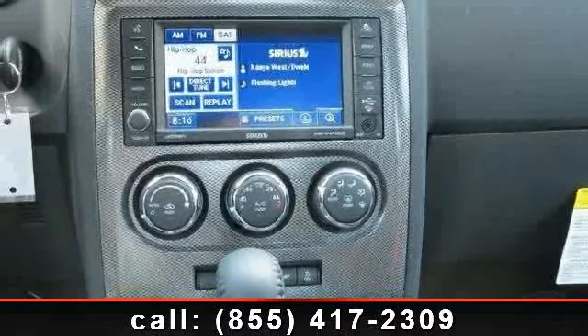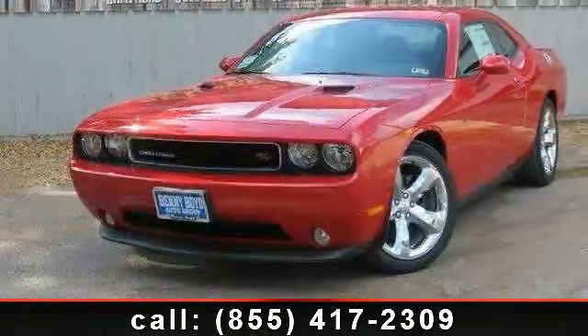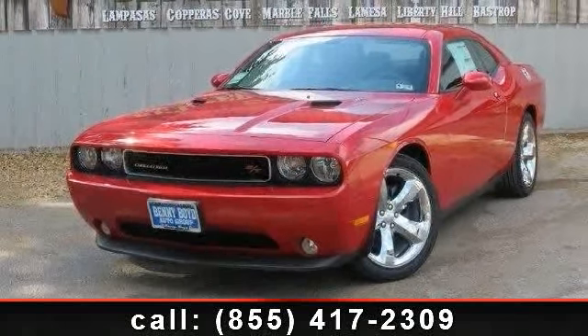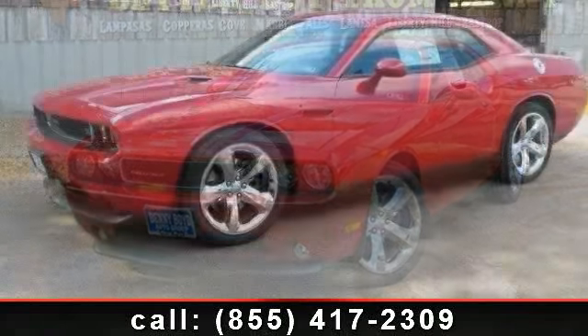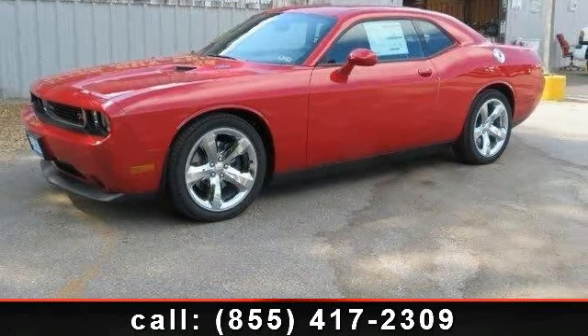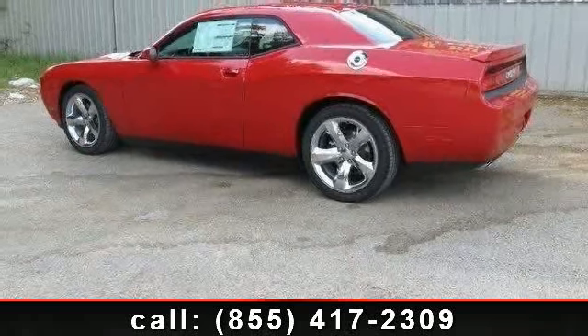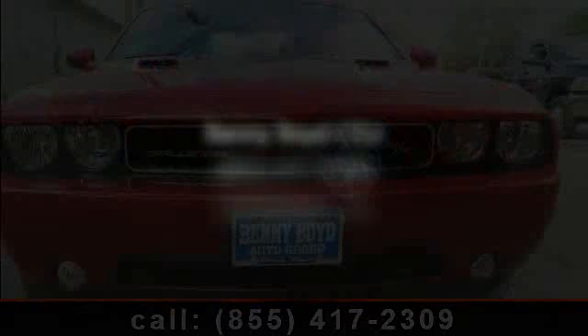This vehicle shows low mileage and has a smooth ride. Let us put you in the driver's seat today. Call or click to contact our dealership. We'll see you next time. Thank you.